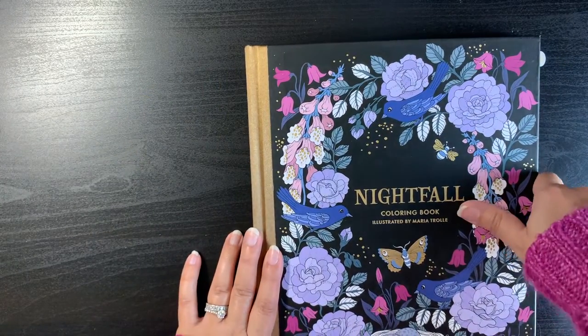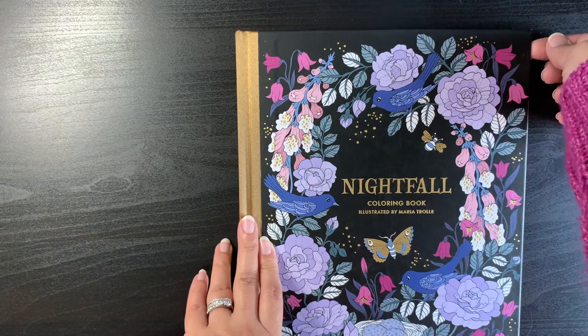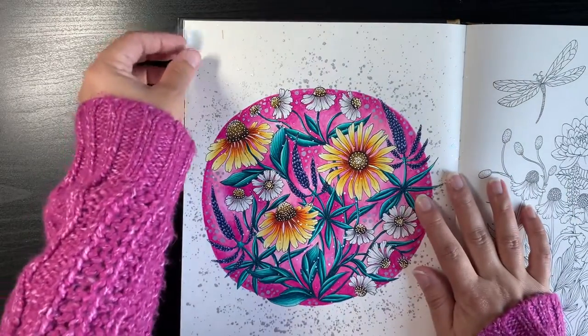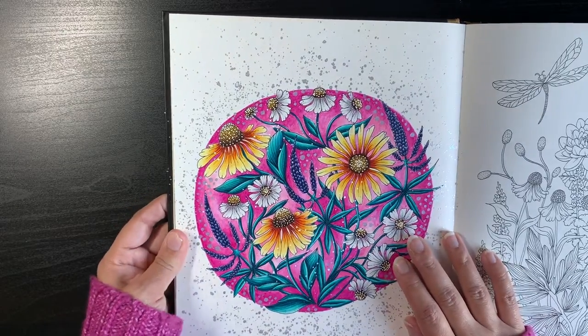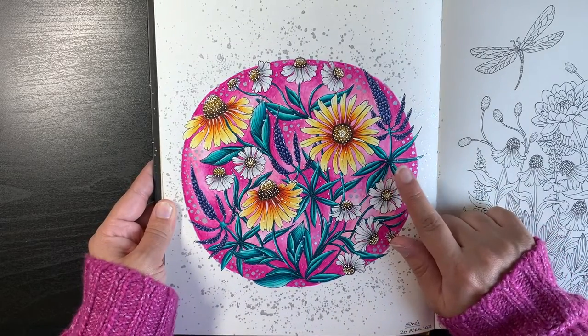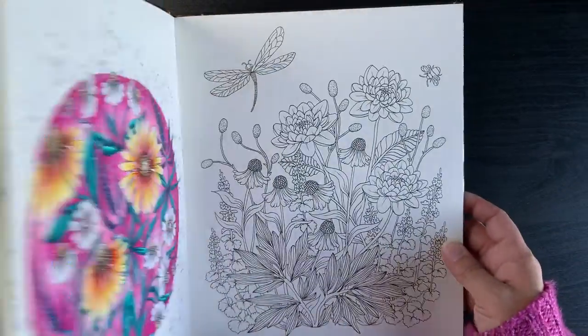Back to the books — I'm going through Maria Trolle's books now. I coloured in all of her books except Twilight Garden and Moon Valley, which I got quite recently. This is Maria Trolle's Nightfall and I did this page here. I really enjoyed it — I used Neocolor 2s for the background and remember using a lot of Tombow pens for basing everything, then the sprinkling effect with metallic watercolour paints. I love that I tried using different leaf colours. That's the only page I did in Nightfall.